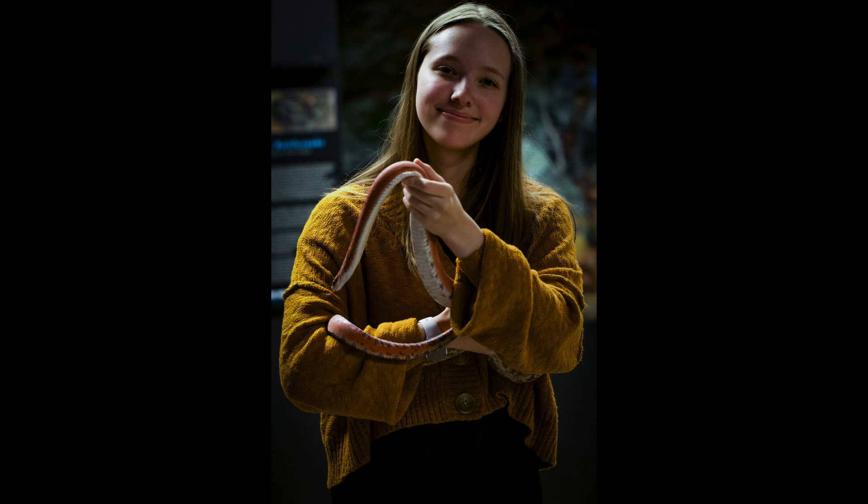It's always good to have some help when doing this procedure. Today I have Becca, one of our employees here at Riverside Reptiles, who will be assisting me in trimming this tortoise's beak.